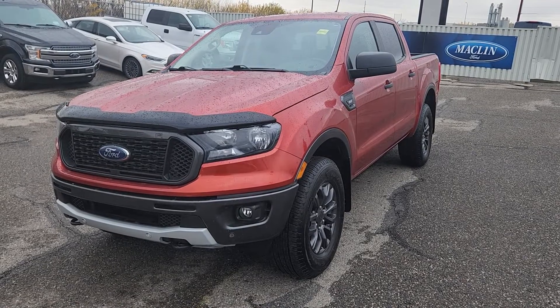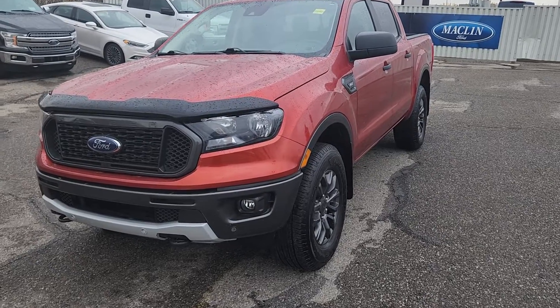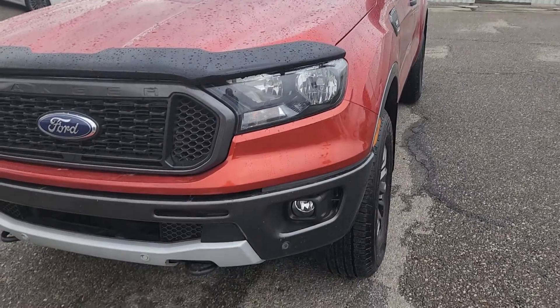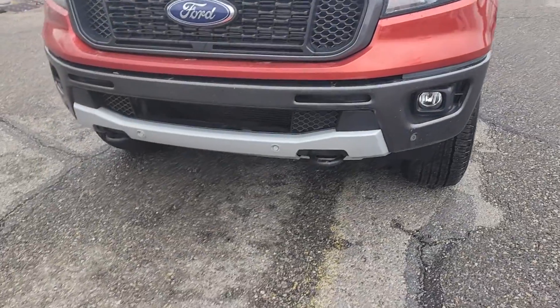Good morning, this is Jackie down at Macklin Ford. Today I'm showing you this 2019 Ford Ranger. At the front of the vehicle we have headlights, automatic running lights, fog lights, and tow hooks.